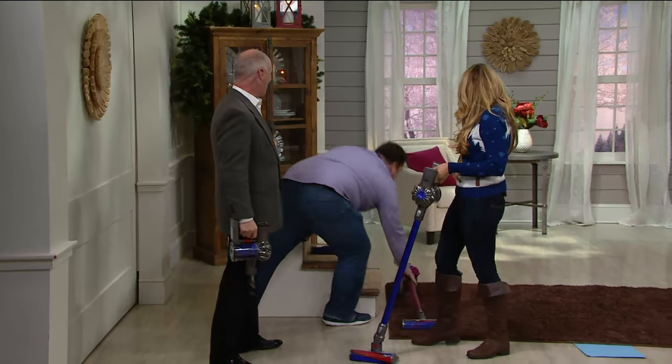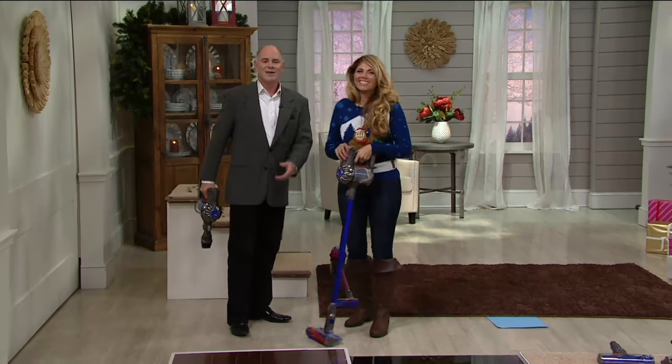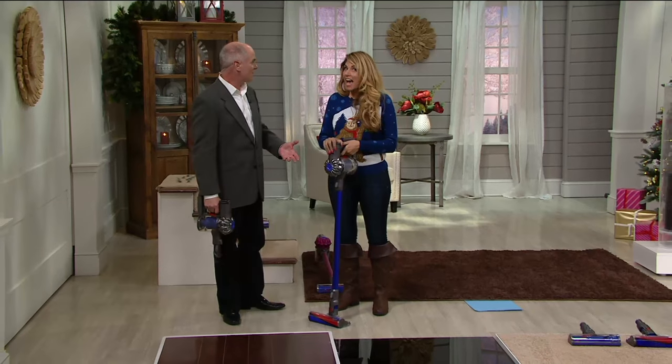Thanks, Dan. Bye, Dan. You know, it takes a village — it really does to pull all of this stuff off.